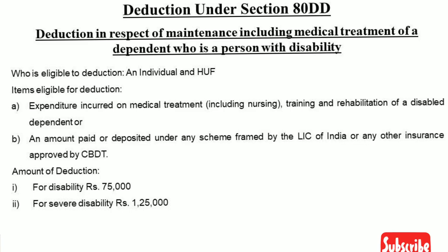Section 80DD: deduction in respect of maintenance including medical treatment of a dependent who is a person with disability. As a taxpayer, if you have a disabled dependent, he can pay for medical treatment or maintenance. The disability maintenance expenses and medical treatment expenses are covered under this deduction.